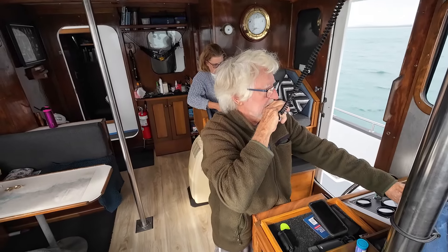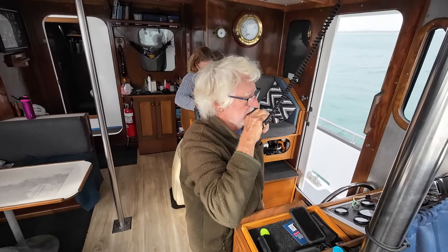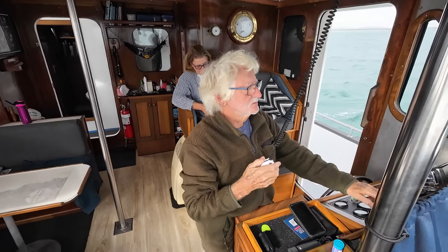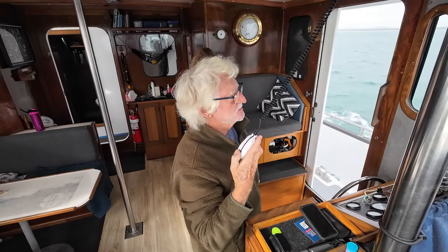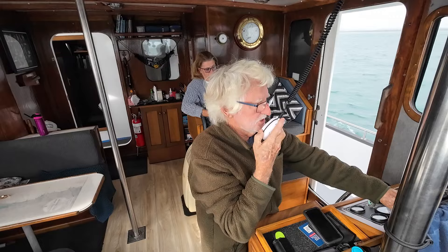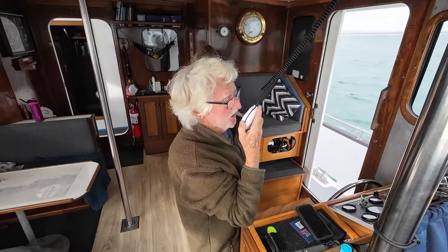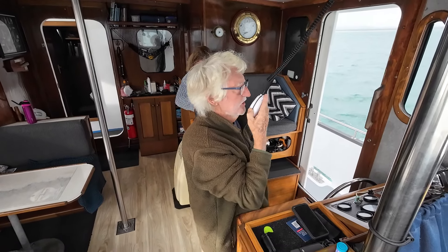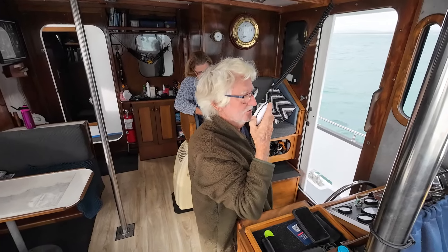VMR Gladstone, this is Peggy Ann, Peggy Ann 82. VMR Gladstone, this is Peggy Ann — we just want to go on your log. We're just leaving Tancate Creek and heading to the marina at Gladstone. Our register number is Bravo 014 Quebec; you may have our details on log there.